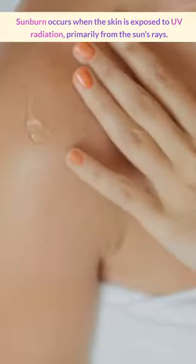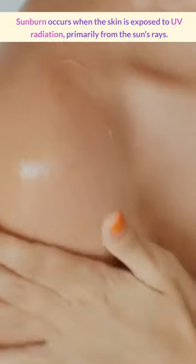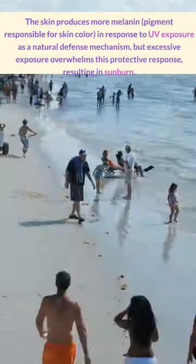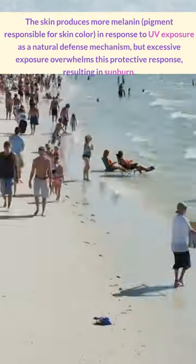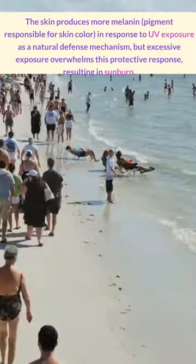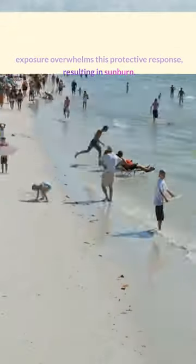Sunburn happens when the skin is exposed to UV radiation from the sun's rays. The radiation can damage the DNA in skin cells, leading to inflammation and redness. The skin produces more melanin, the pigment responsible for skin color, in response to UV exposure as a natural defense mechanism. But excessive exposure overwhelms this protective response, resulting in sunburn.